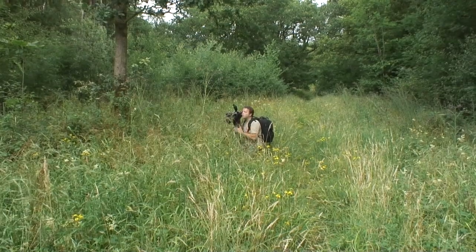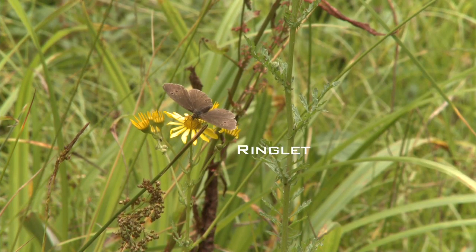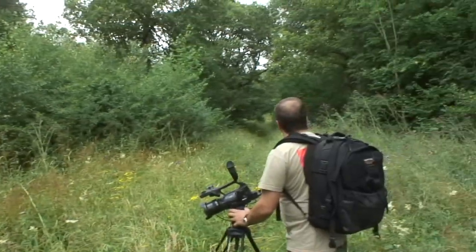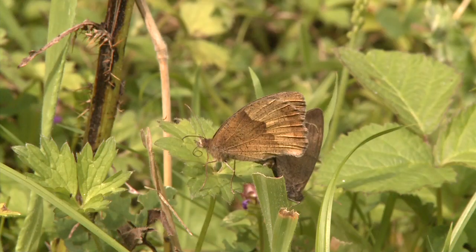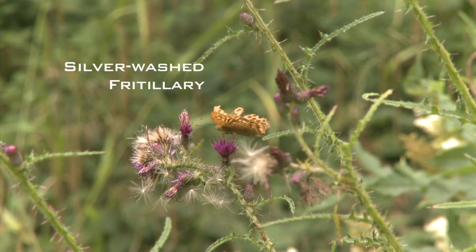And what a result this challenge was turning into. A whole host of different species seemed to be appearing from all over, and curiously lining up for the camera — including what was to be my favourite: the silver washed fritillary.